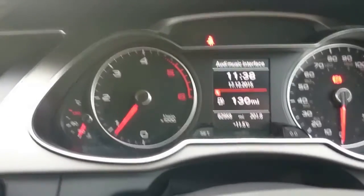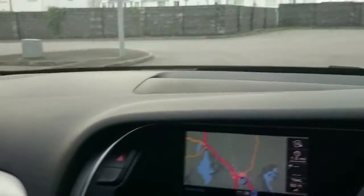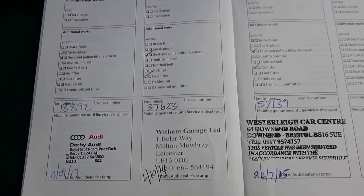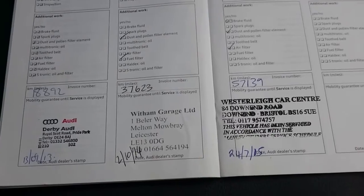The car has covered 62,000 miles and has a full Audi service history. It's had its 20,000 mile service, its 40,000 mile service, and its 60,000 mile service at 57,000 miles.